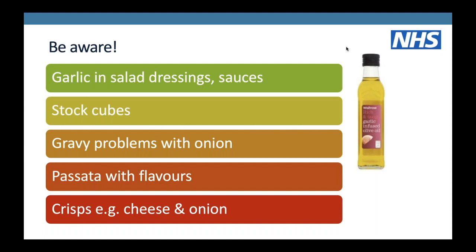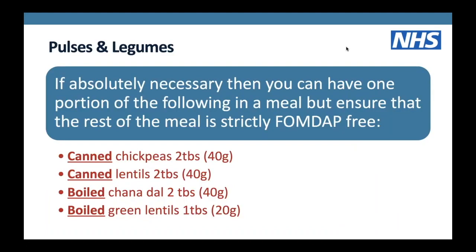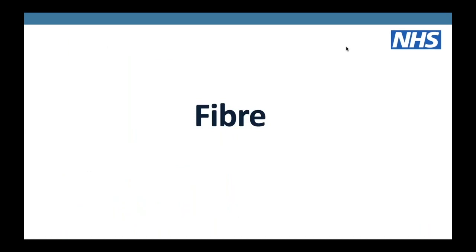Regarding pulses: if absolutely necessary - for example if you are vegetarian - you can have one portion of the following per meal, but please ensure the rest of the meal is strictly low FODMAP. That could be two tablespoons of canned chickpeas, two tablespoons of canned lentils, or one tablespoon of green lentils. The 'canned' version is specified as canning reduces FODMAP levels.